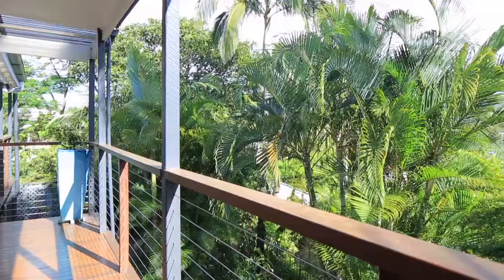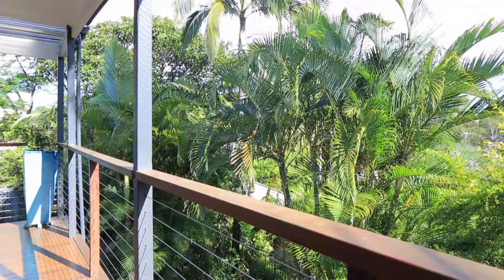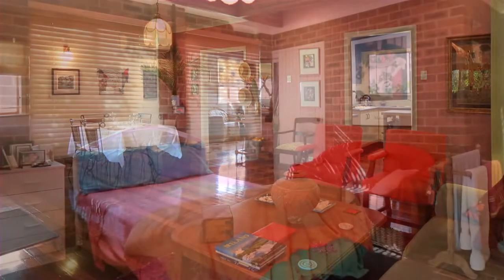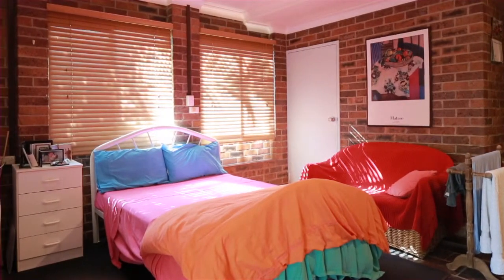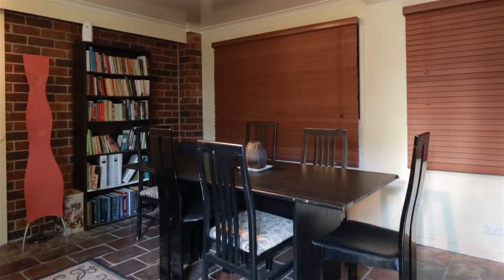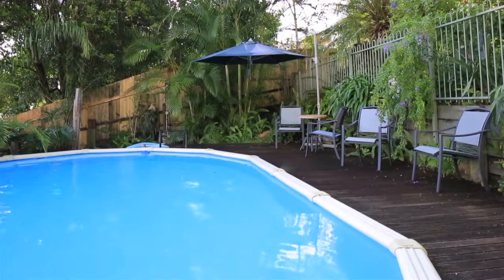The master bedroom has an elevated outlook, a huge walk-in dressing room and private en suite. Additionally downstairs, this abode provides a bonus bedroom, en suite, kitchenette and multi-purpose room. A secluded pool area is beautifully set amongst a backdrop of leafy foliage.